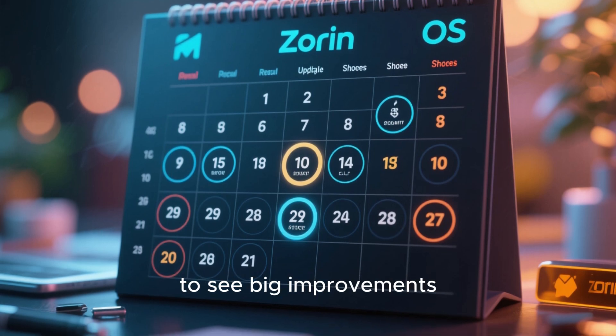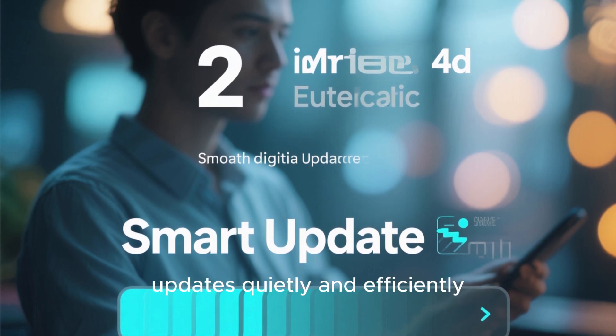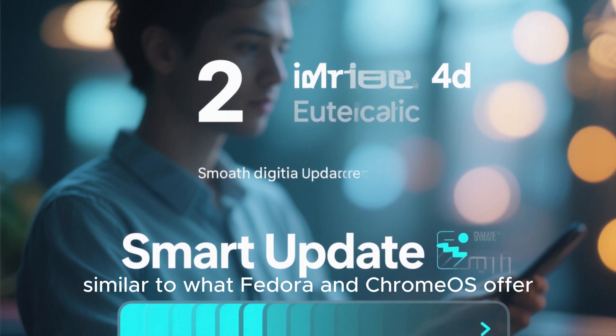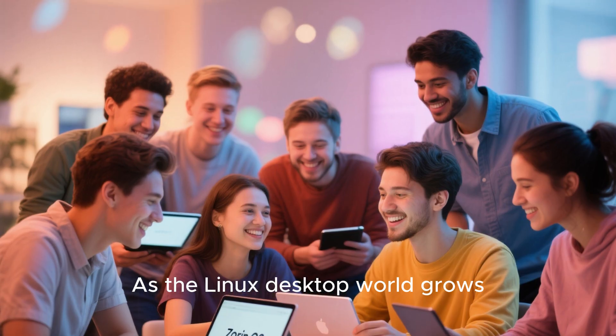One area users are hoping to see big improvements in is updates. Many people appreciate how Zorin OS already handles updates quietly and efficiently, but the next version could introduce smarter background updating and rollback options, similar to what Fedora and Chrome OS offer. This would mean fewer interruptions, less downtime, and more reliability.